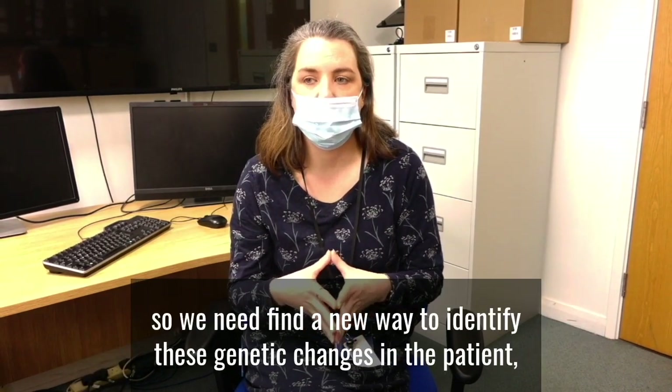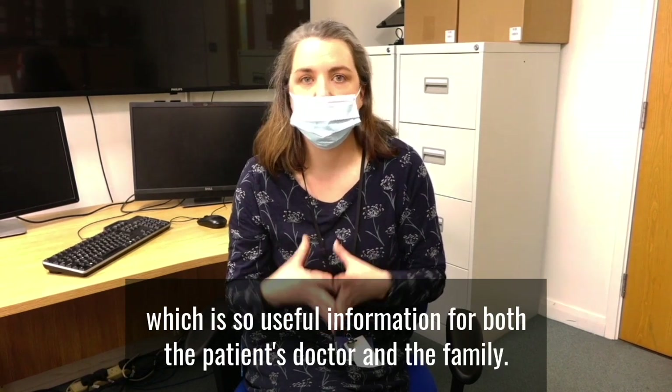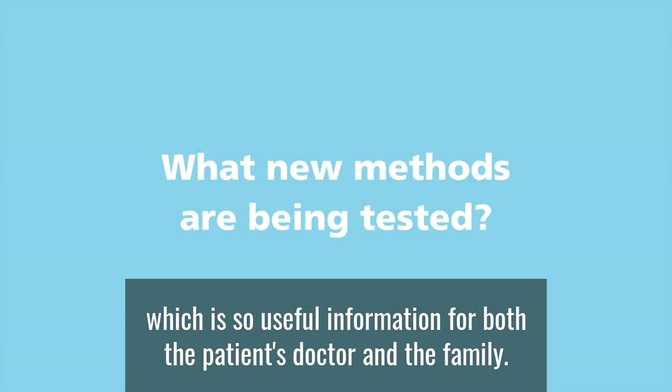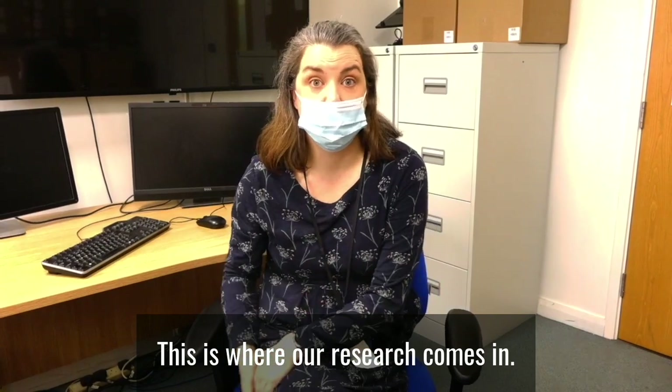So we need to find a new way to identify these genetic changes in the patient, which is such useful information for both the patient's doctor and the family. This is where our research comes in.